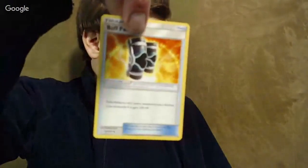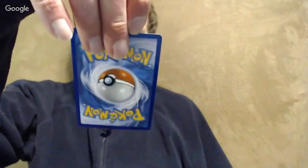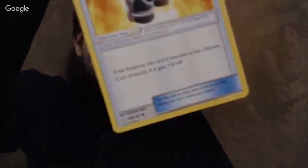Here's Buff Padding — a Pokemon Tool in this set. They look kind of like knee guards. If a Pokemon's retreat cost is exactly four, it gets 50 more HP. That could be interesting in this format, though it's really hard to build a deck that has a preponderance of one specific retreat cost.